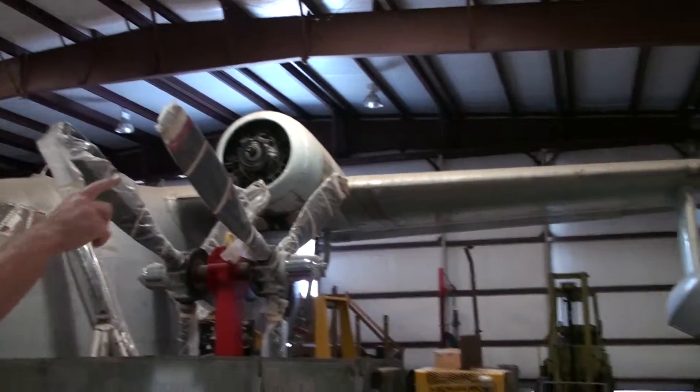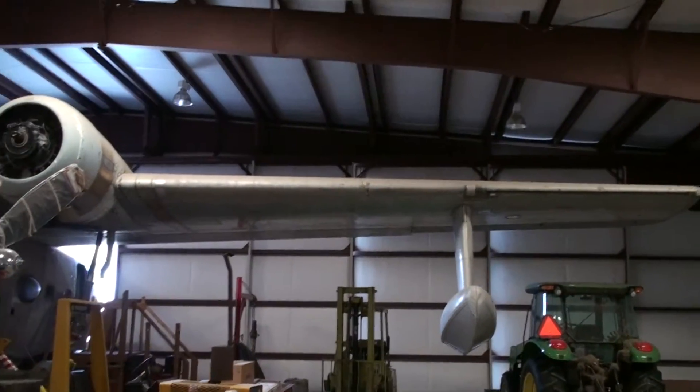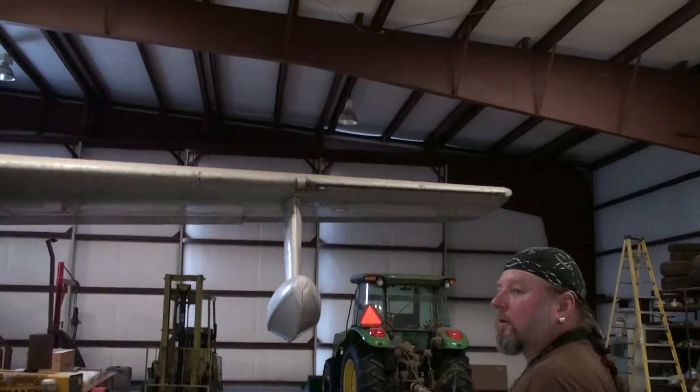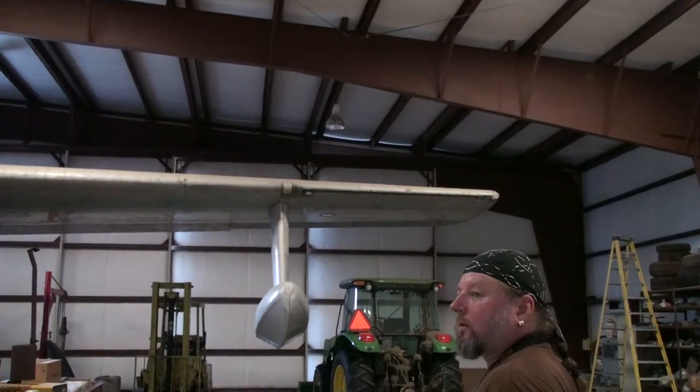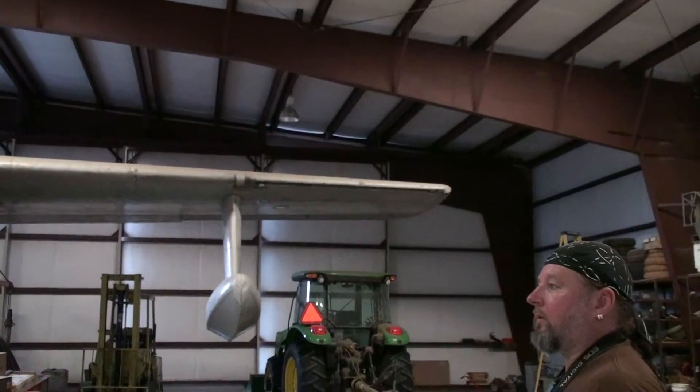Put it in a nice big hangar — that slab over there behind my office where you all parked, that big slab. It's 17,000 square feet. I was going to put the DC-3 I'm about to show you in that facility, move out of this one, and just rent this one out.